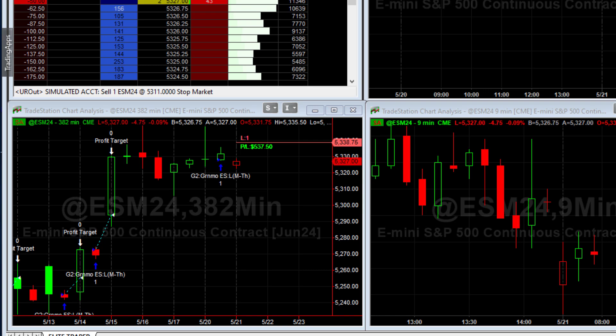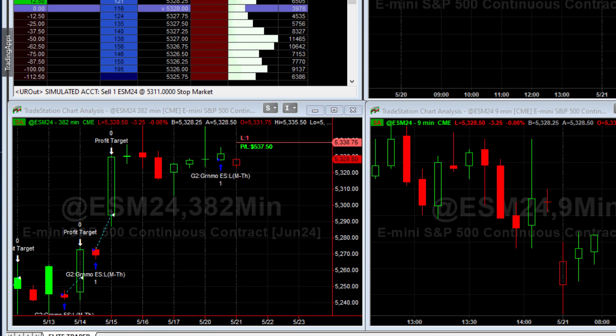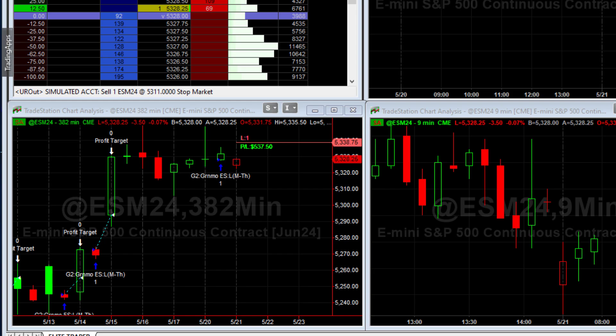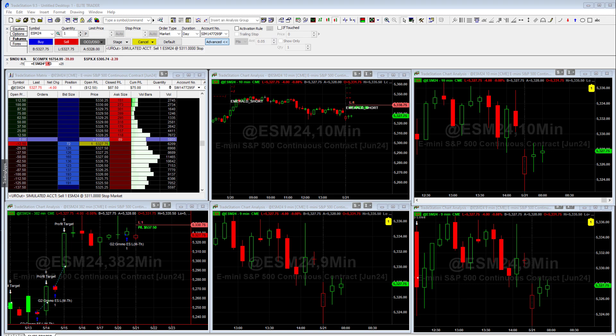And what it does is it buys as the market is closing — the equity markets that is — and then it'll hold overnight. Sometimes it'll get out the same day once it gets in because the futures do trade another hour before they close for the next session. But in this case, we bought, held overnight, and when the market opened, we were able to get out with a nice little profit.